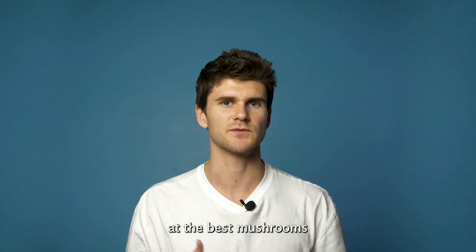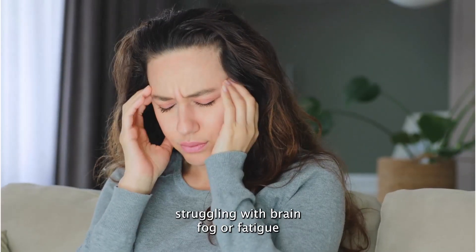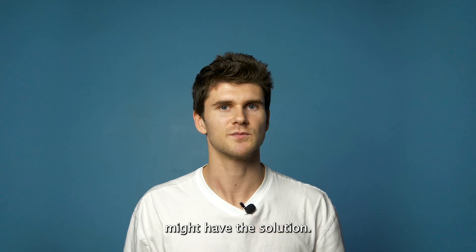Today we're going to take a look at the best mushrooms for promoting cognitive health. So whether you're struggling with brain fog or fatigue, or you just want to improve your mental clarity, these functional mushrooms might have the solution.